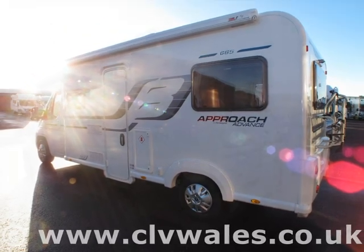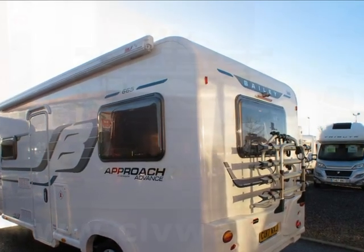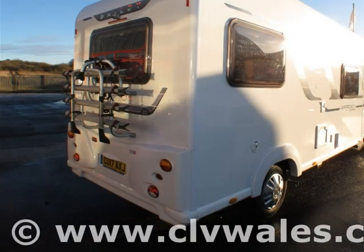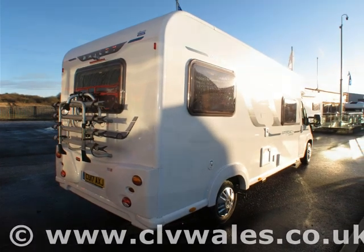Why not call over and visit our showroom today to explore our complete range of motorhomes at your leisure? Continental Leisure Vehicles are an approved Bailey and Autotrail motorhome dealer, offering a wide range of new and pre-loved motorhomes at highly competitive prices.